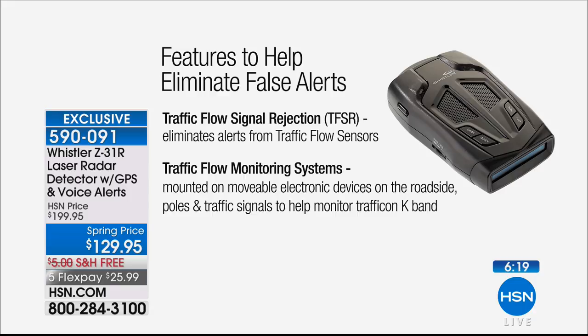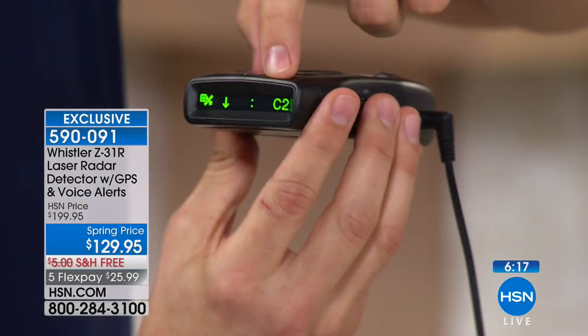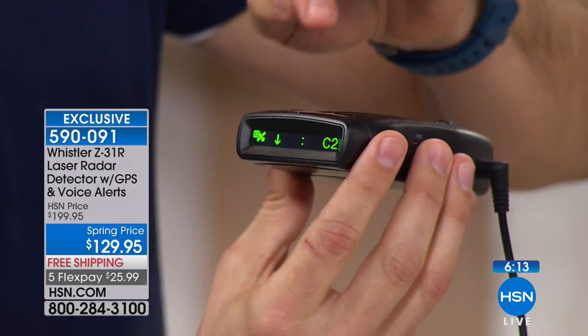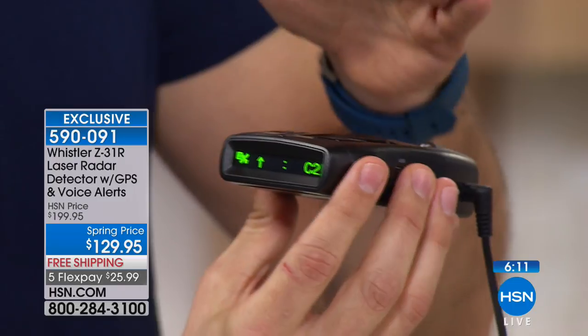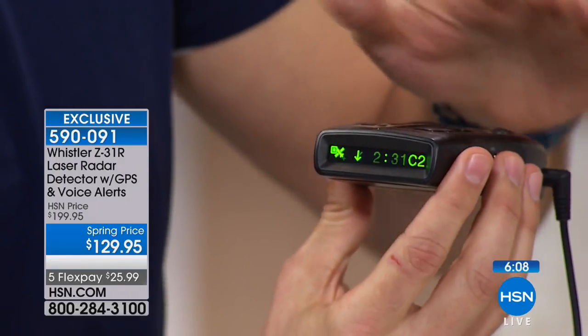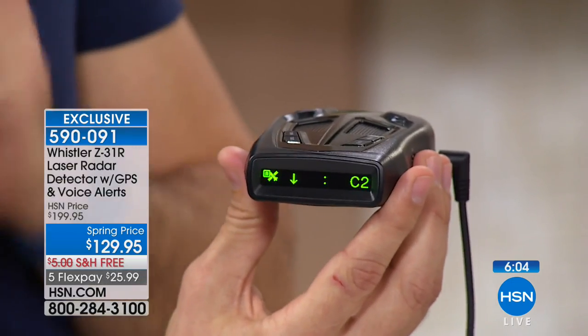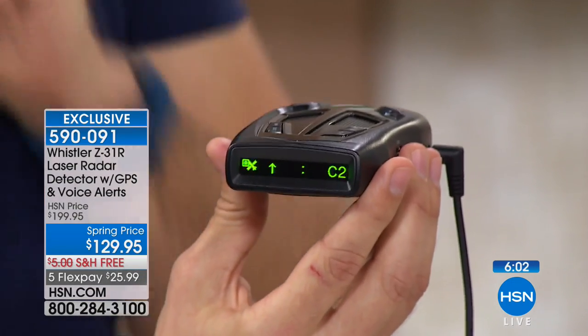This has several modes. Right now I have it set to C2 for city two, which is going to minimize those false alerts. You could go city one for regular, city two, or city three, which is going to completely knock out the X-band. Long story short, this does the job of eliminating false alerts so you can be a better, safer, more informed driver.